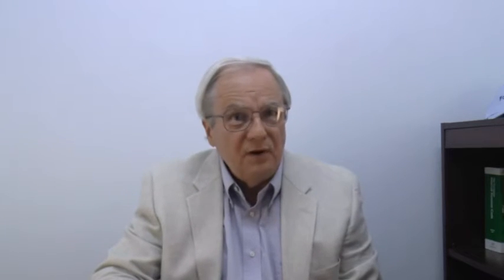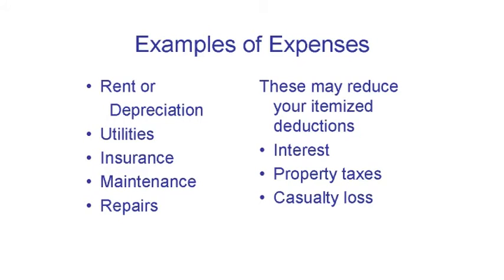Once you clear the hurdles for getting any deduction at all, it's time to consider what to deduct and how much. You always get a deduction for business supplies, business insurance, and anything else directly related to the business — such things are not really home office expenses. It's things like rent, depreciation, interest, property taxes, and maintenance that relate to the space that we're talking about here.